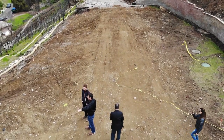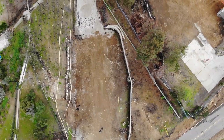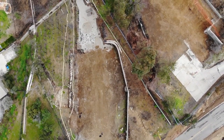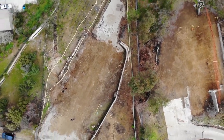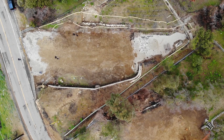We also studied possible site constraints, such as the location of the septic tanks, drainage considerations, retaining walls, and other details. Looking at the site from above, we get a clearer view of the project. We can see the retaining wall to the south, street to the west, and the steep slope to the north.